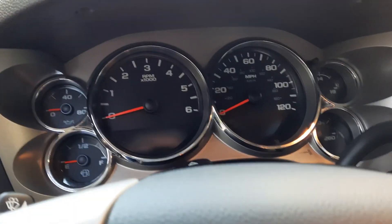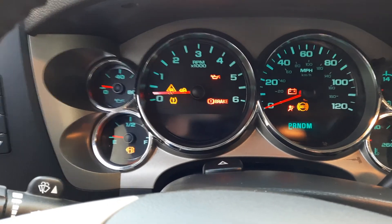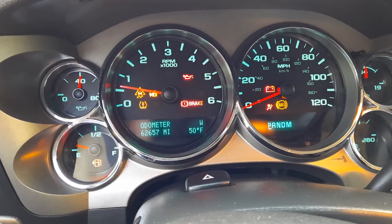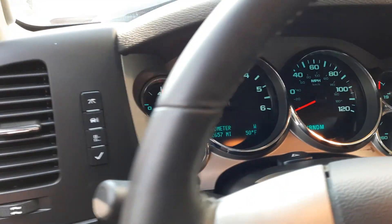Let me just go ahead and turn it over real quick. I love this truck — it looks good, low miles, one owner. Frankly, it checks all the boxes. So, $62,000. It's a gorgeous rig.